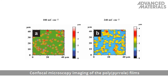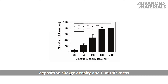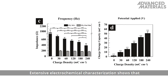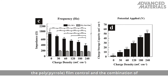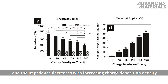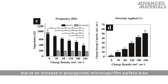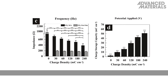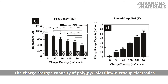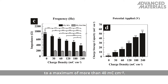Confocal microscopy imaging of the polypyrrole films shows a clear correlation between deposition charge density and film thickness. Extensive electrochemical characterization shows that the polypyrrole film control and the combination of film and microcups reduce the impedance, and the impedance decreases with increasing charge deposition density due to an increase in polypyrrole microcups film surface area. The charge storage capacity of polypyrrole film microcup electrodes increases with deposition charge density to a maximum of more than 40 millicoulombs per centimeter squared.